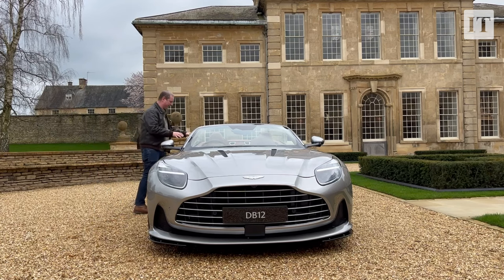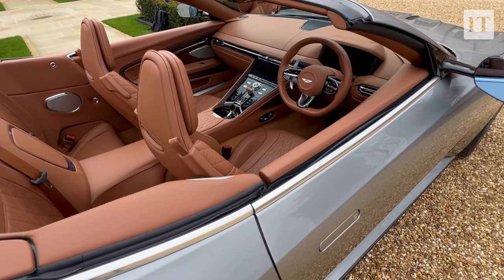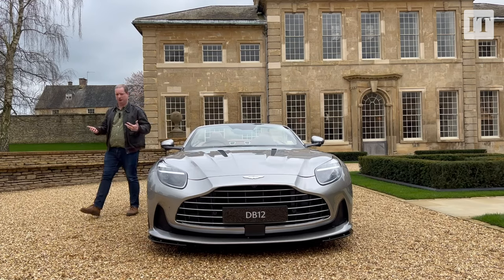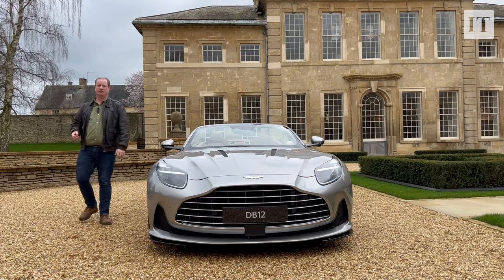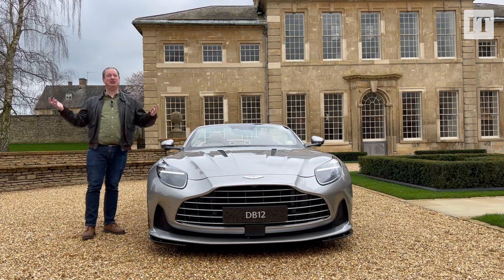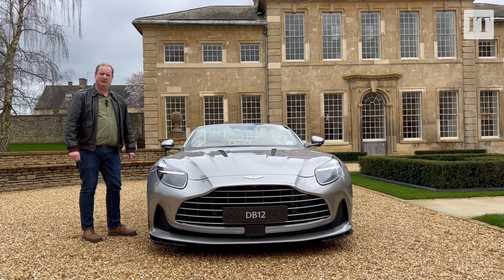What they won't worry about is the interior, because this is a big improvement on what the DB11 used to be like. The DB11 was quite cheap and plasticky inside — this is not. You get beautiful leatherwork everywhere, a very good new touchscreen, and you still get some proper physical buttons. Thankfully, Aston Martin hasn't forgotten that you still need to use some of the controls when you're driving. Being as the rain is just about holding off and the roof is down, I think it's about time we went out and did some of that.